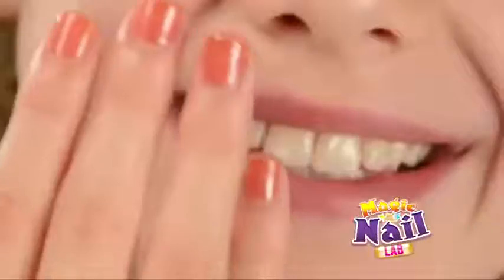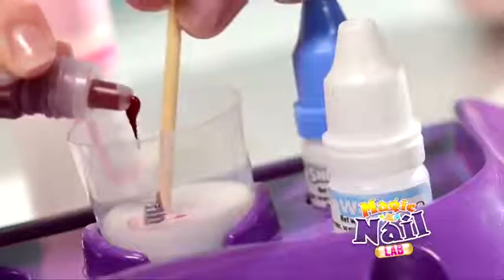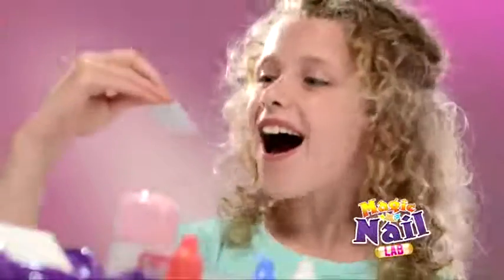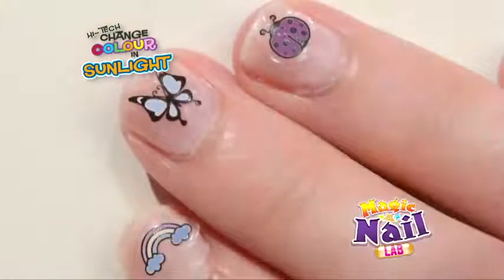Give your nails real style with the amazing Magic Nail Lab from Wild Science. It's so simple and fun to do. Mix in a dash of colour or give your nails the shimmering look. Or to add extra style, pop on stickers that magically change into colour on sunny days.